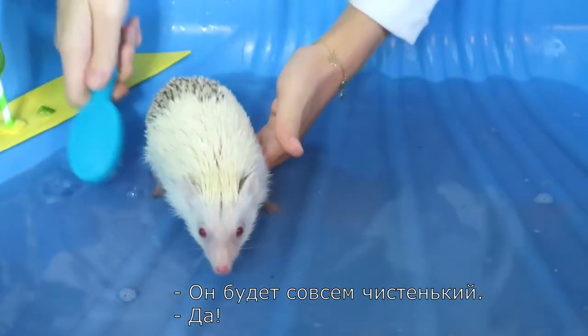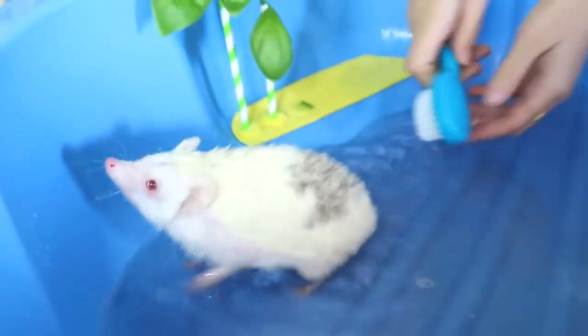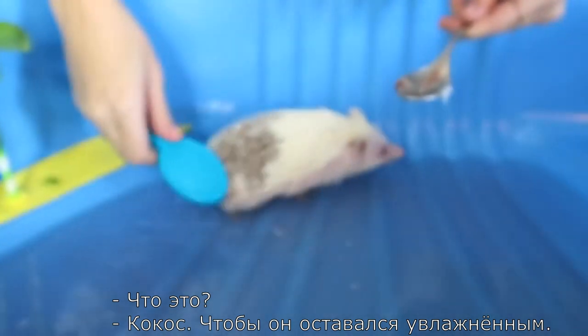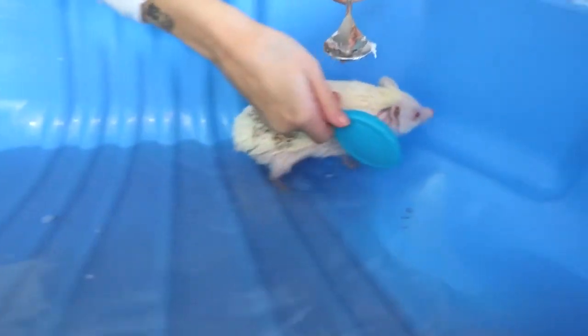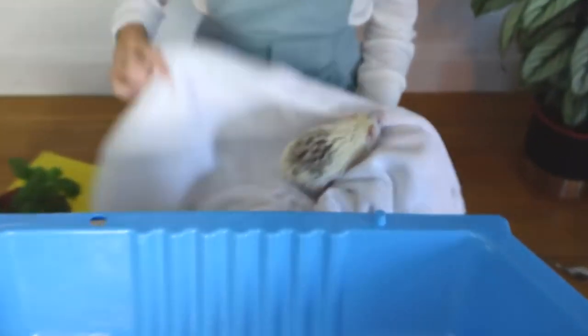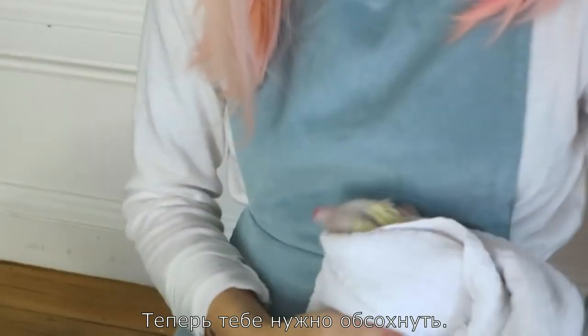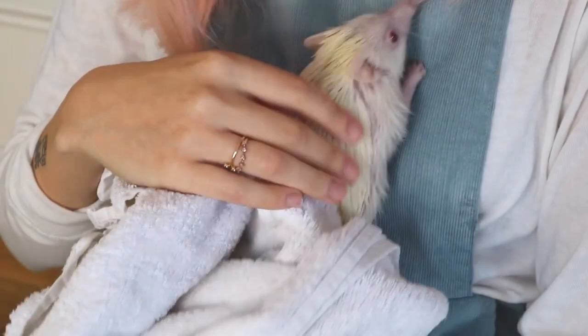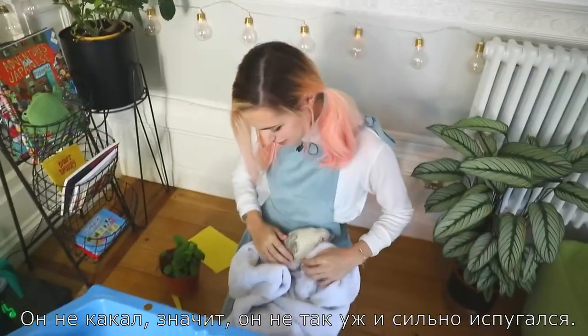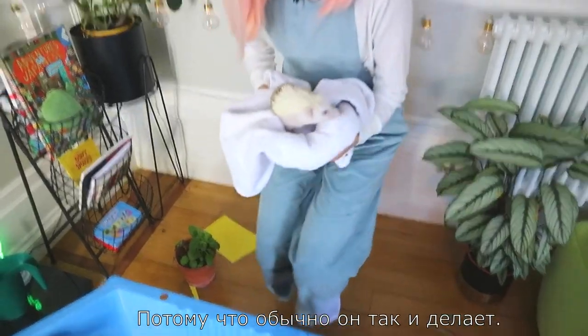It's gonna be so fresh. So the coconut oil keeps him moisturized. Let me cut your nails — there we go. He hasn't pooped though, which means he's not too afraid. Usually if a hedgehog poos during a bath it means they're scared — so he's doing well.